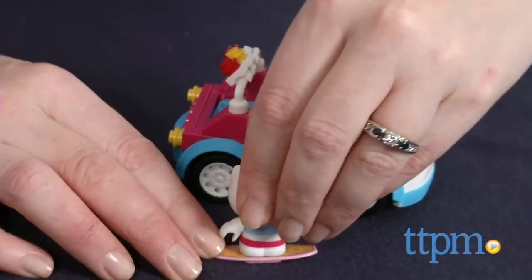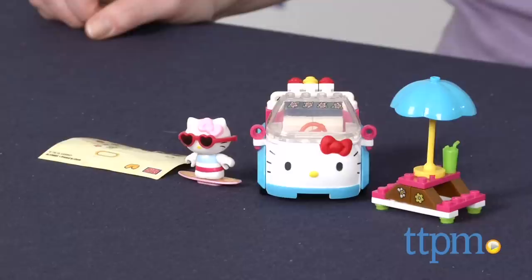Hello Kitty is going to the beach in this cool buildable car. I'm Laurie from TTPM and this is MegaBlock's Hello Kitty Summer Convertible. This 73-piece building set lets kids build a summery convertible and picnic table for a day at the beach.